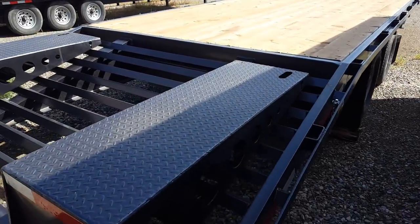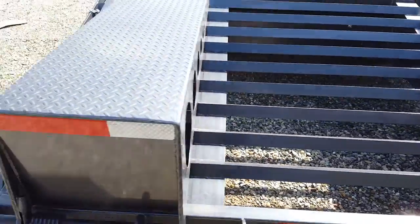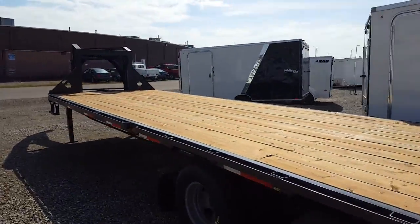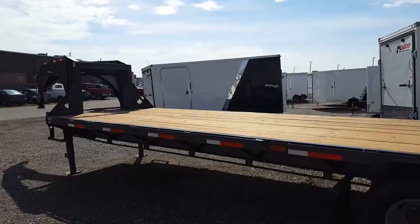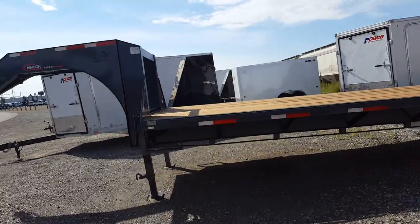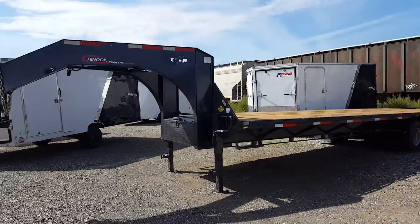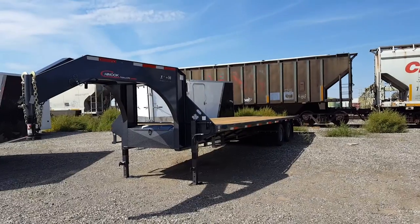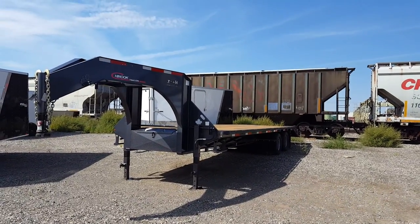Built locally. That is the Chinook 26 plus 5 gooseneck.